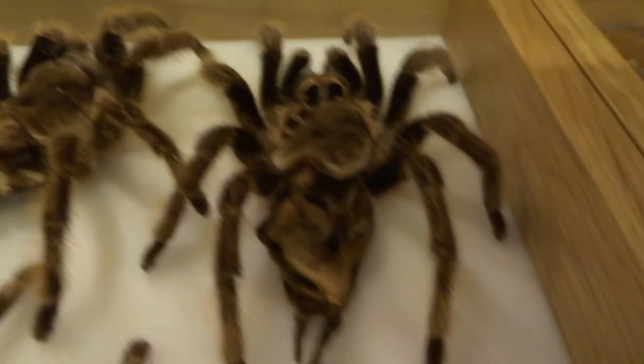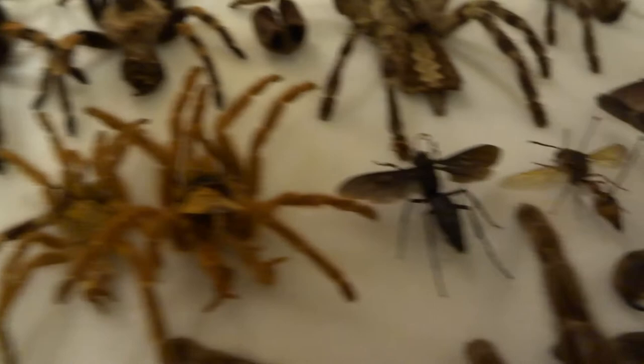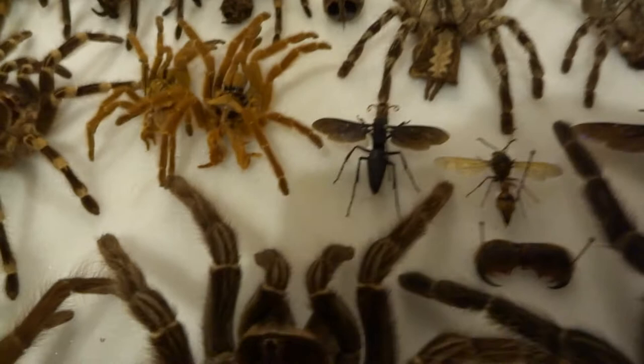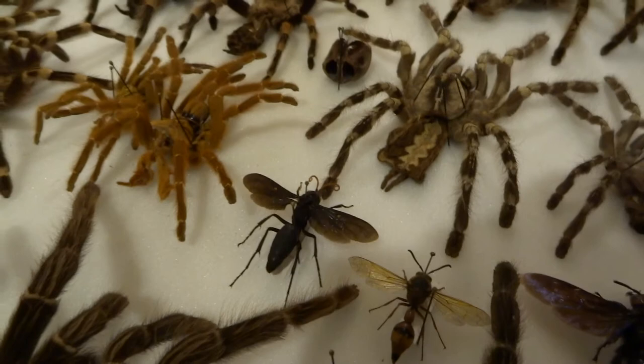These things are called tarantula hawk wasps. In the wild they actually hunt tarantulas - you can see the tarantulas are a lot bigger than they are. What they do is they sting the tarantula, which paralyzes it, then they'll drag the tarantula to a nest - normally just a hole in the ground. They lay eggs on it, the eggs hatch out, and the little grubs eat the tarantula while it's paralyzed, while it's still alive. Basically, nasty. And apparently their stings are really painful - they're on the Schmidt pain index. Pretty painful.